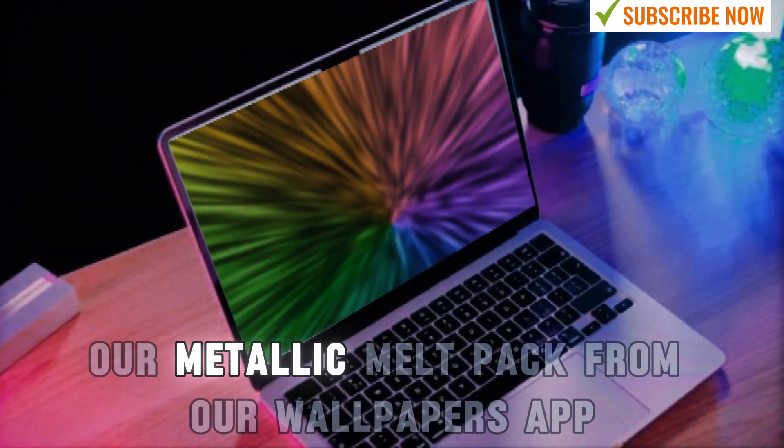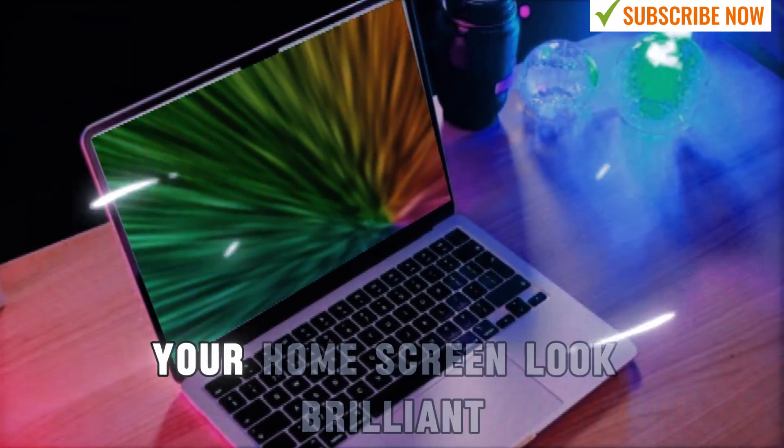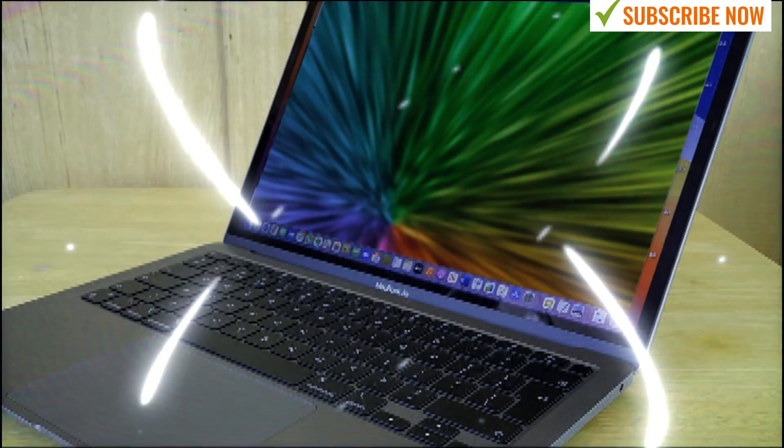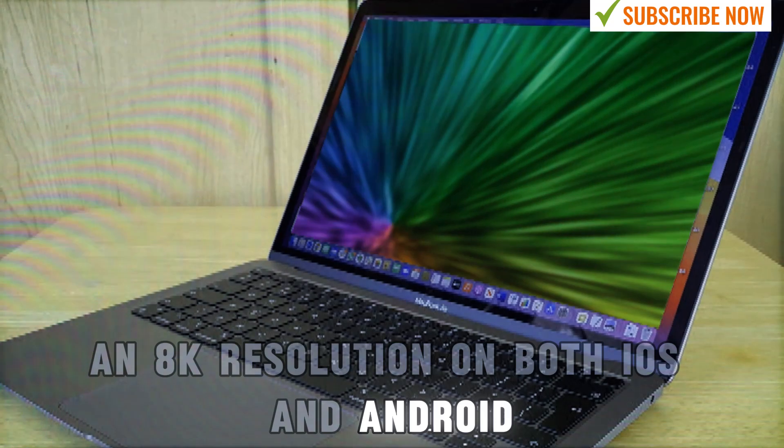Our Metallic Melt Pack from our Wallpapers app offers 10 stunning designs that make your home screen look brilliant. You can get the first wallpaper for free in 8K resolution on both iOS and Android.